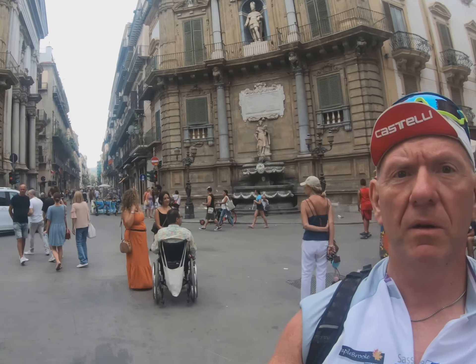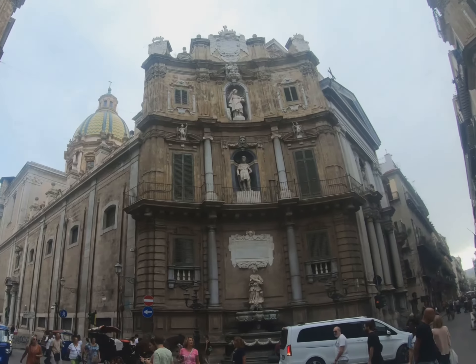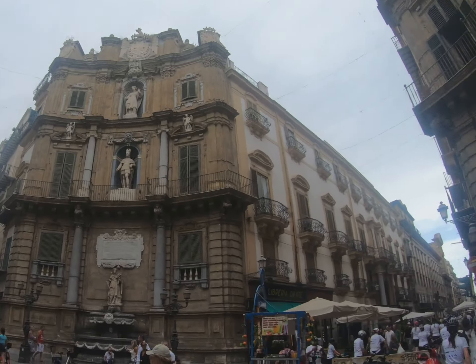Here we are in the centre of Palermo. We followed this Sicilian coast to this quirky city, which is the capital of Sicily I believe. It's certainly got a lot of historic buildings, that's for sure.